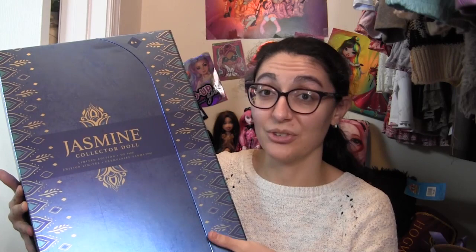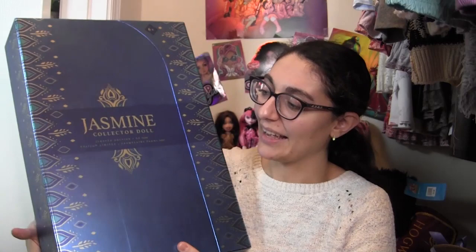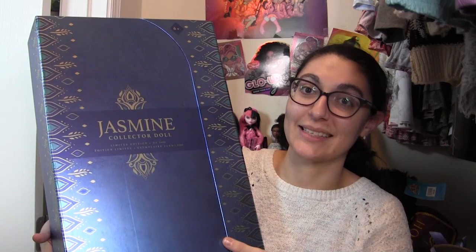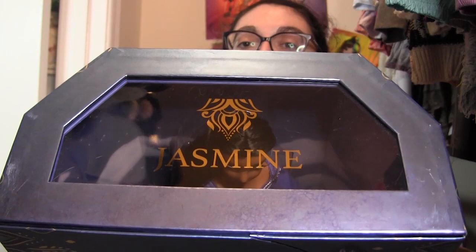Aladdin, I'm sorry — I think they did you dirty by not including you in your namesake movie's 30th anniversary celebration. But your wife is very pretty. On the front of the box, it says Jasmine in beautiful blue with peacock feather shapes in gold all around, because peacocks are a big part of Jasmine's theming. It says collector doll, limited edition, one of 5,600.